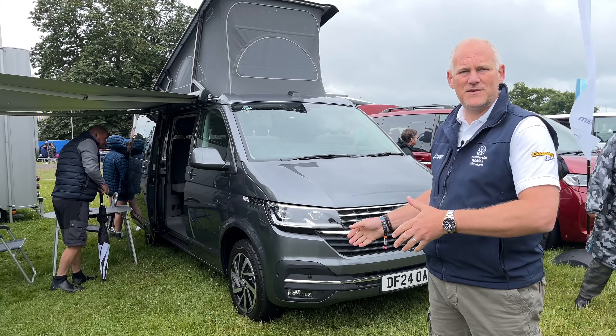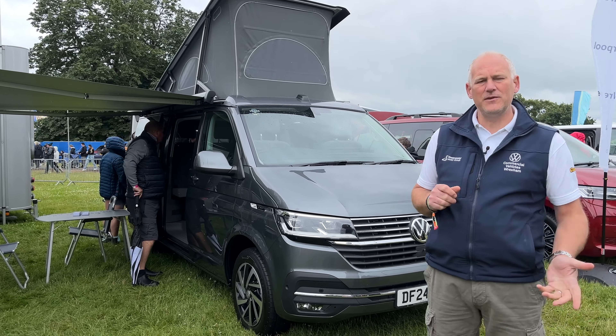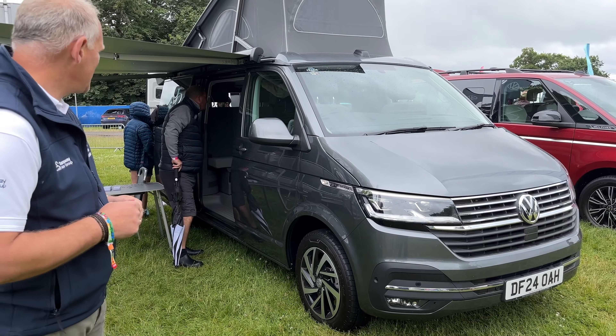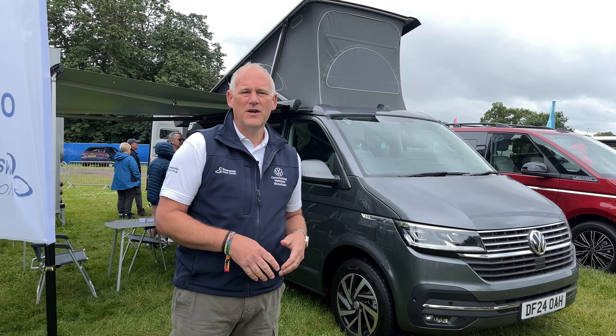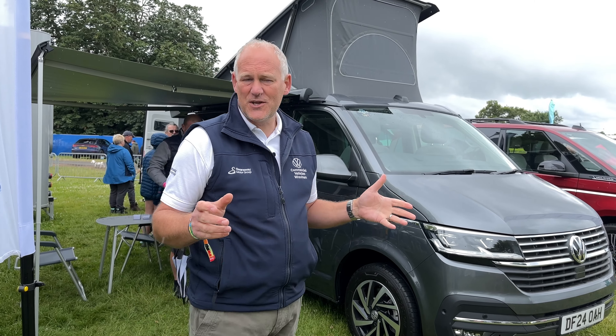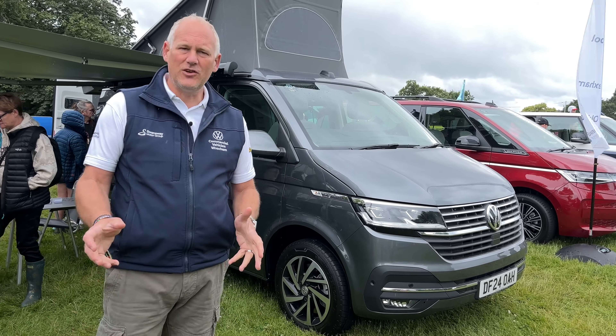Behind me we've got a California Ocean in Indium Grey — a 150 DSG — with just the shower and comfort mattress options, which are the basics you need. There's loads of interest on this vehicle, and with the current run-out of this model there are some really good deals available. Lots of people at the show who have a T5, T5.1, or T6 have been thinking about upgrading. I was working in here yesterday with my laptop plugged in via the inverter socket — really practical.